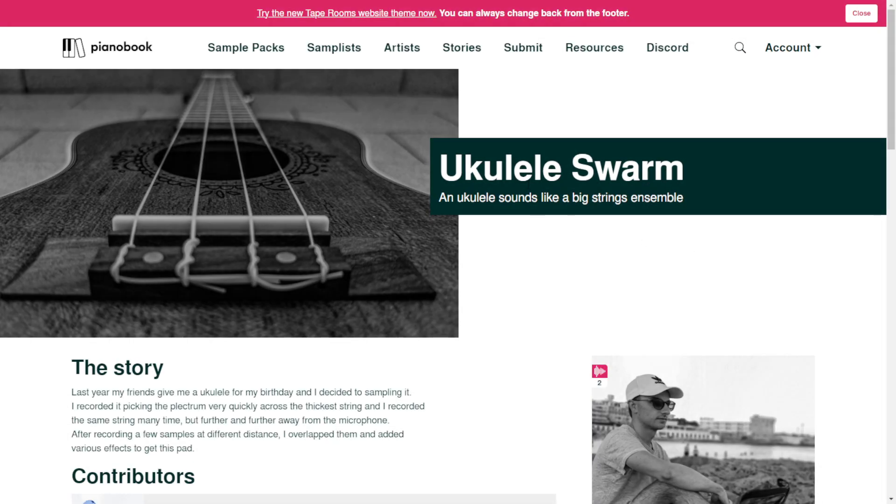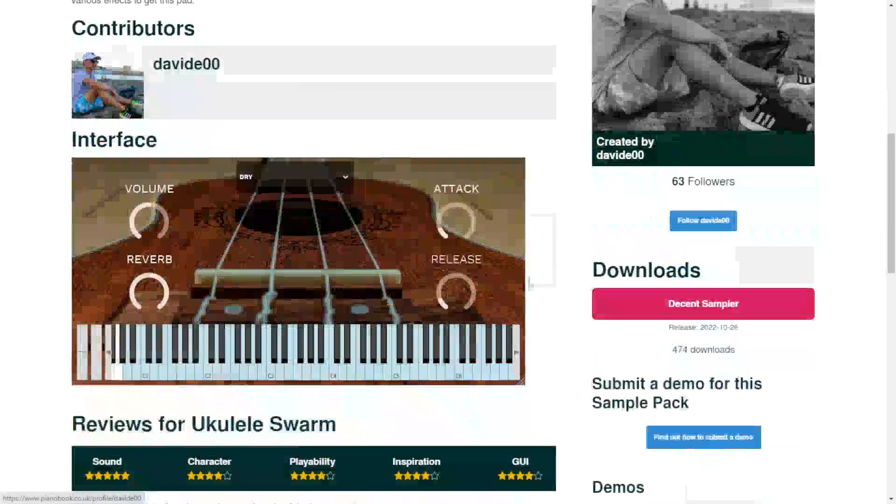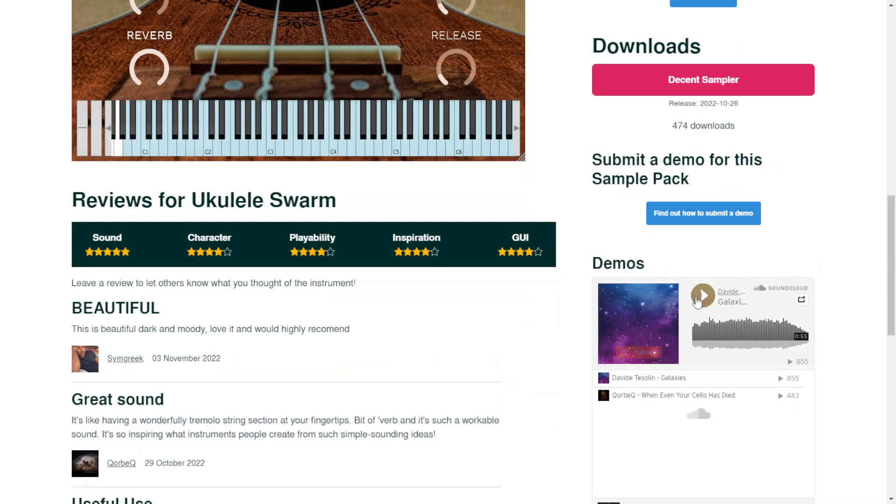The next one is called Ukulele Swarm — ukulele sounds like a big string ensemble. Available for free on Decent Sampler. Let's take a listen.